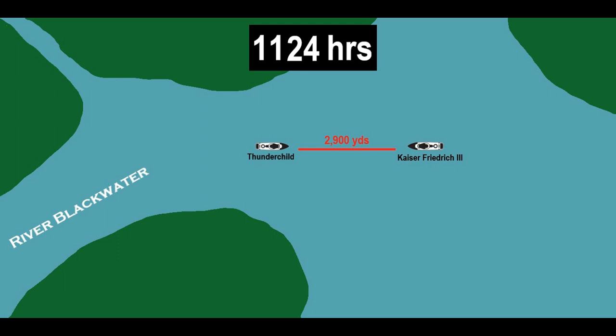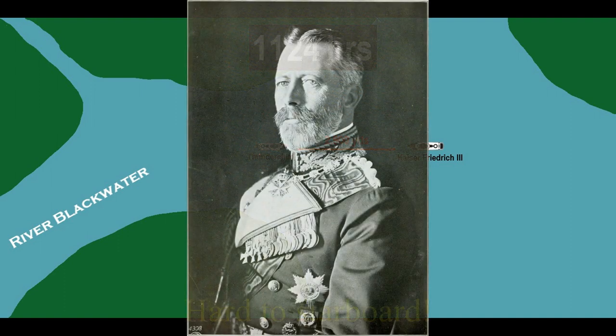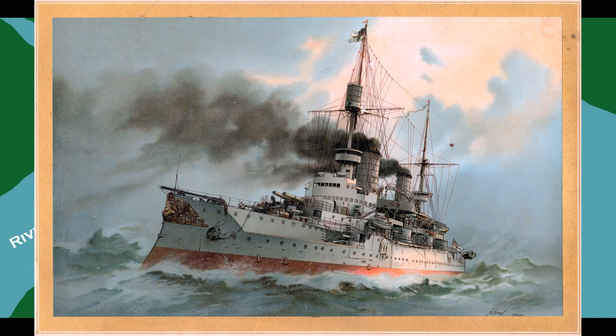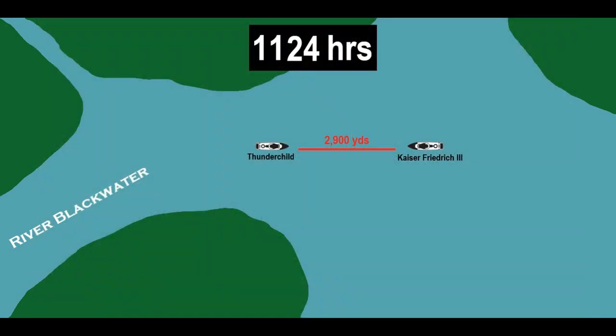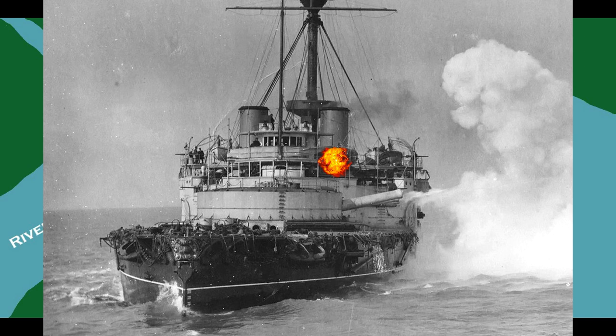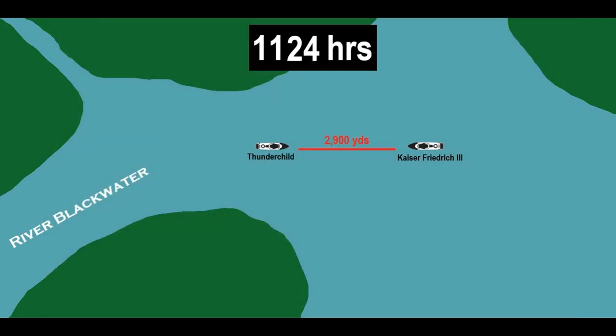Realizing the increasing danger as Thunderchild steams closer, Prince Henry orders his ship hard to starboard, wanting to bring her rear turret into arc. As the battleship turns, its 6-inch and 88-millimeter guns along the port side open fire. These guns have a much faster rate of fire — one shot every 12 seconds for the 6-inch guns, and one shot every 4 seconds for the 88-millimeters. Their shells aren't able to penetrate the thick armor on Thunderchild, but the explosions still do damage to the hull, in addition to destroying anything unarmored, such as funnels, railings, walkways, searchlights, masts, and the crew.